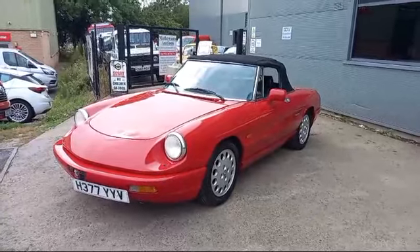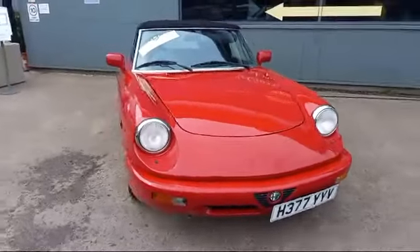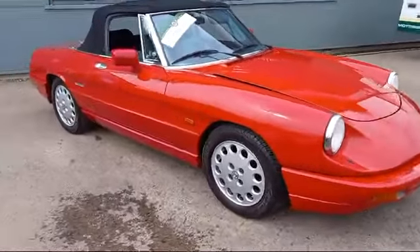Right then boys and girls, here we go — Alpha Spider. Just come in for our next sale. Just gonna run around it with the camera phone and give you an idea of what we've got.